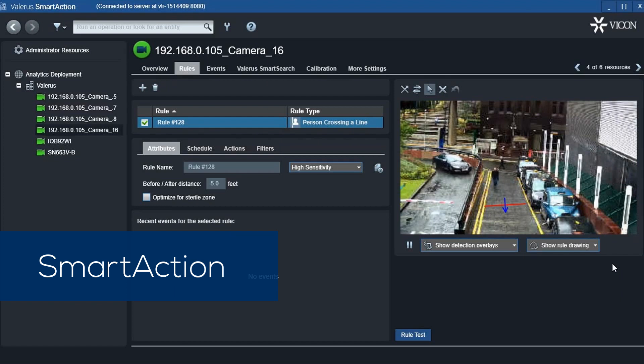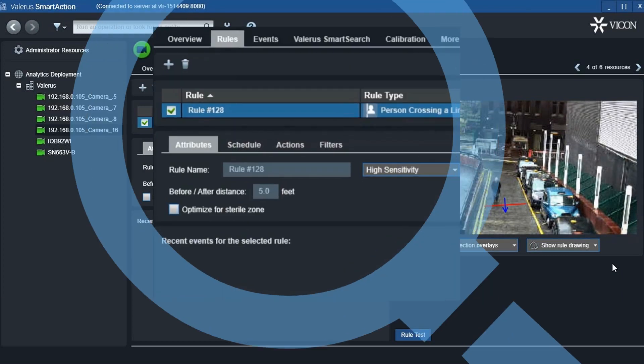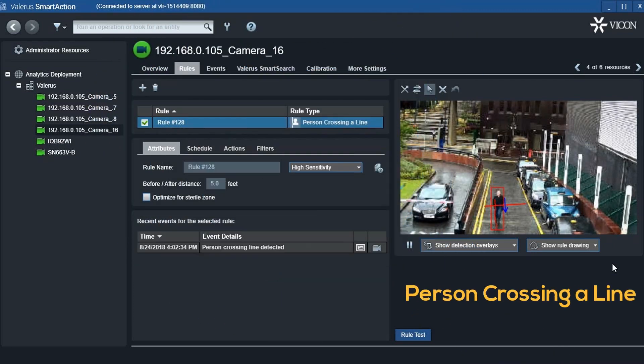Valeris Smart Action is a proactive tool that analyzes video in real-time based upon predefined behavior rules. These can include complex scenarios that link detection rules from different cameras processed simultaneously.